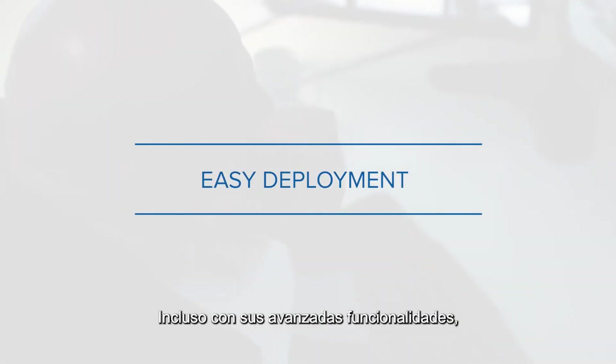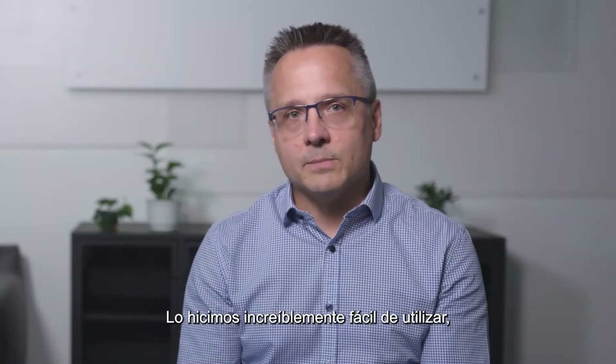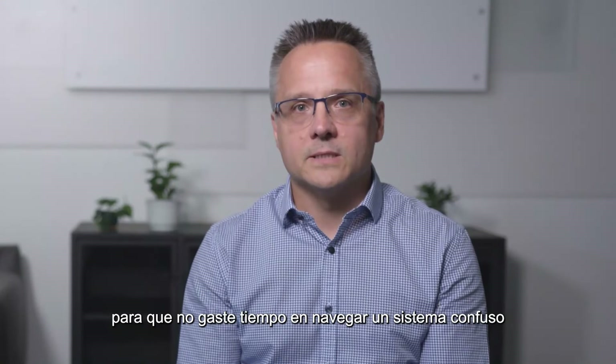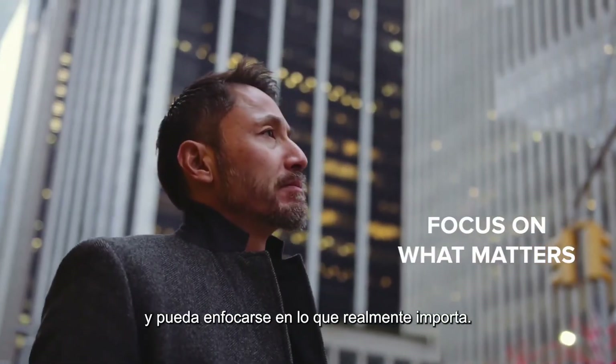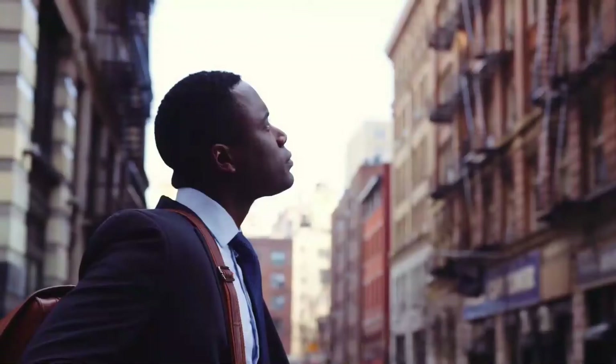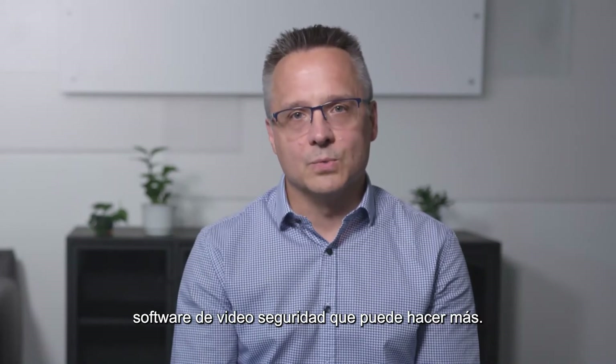Even with its advanced capabilities, ACC 7 keeps technology simple. We've made it incredibly easy to use so that you aren't spending time trying to navigate a confusing system, and you can focus on what really matters. ACC 7 — video security software that can do more.